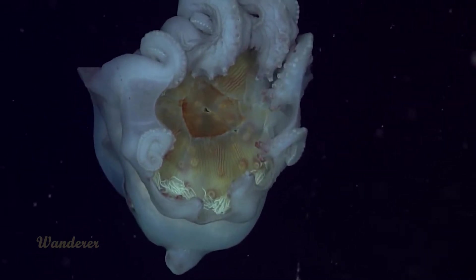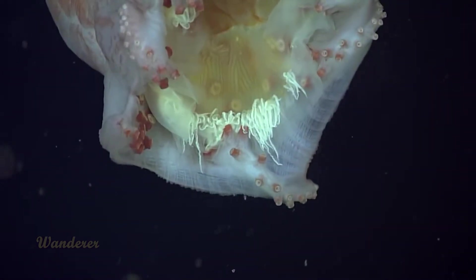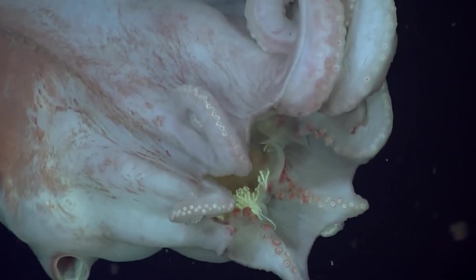The deep-sea dweller has been spotted only a few times by researchers using submersibles. During one of those times, it was eating a jellyfish — an unlikely meal for an octopus that may provide insight into how the species survives at such depths.